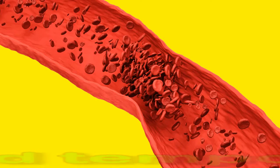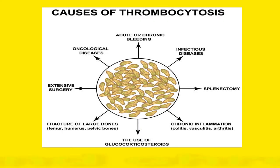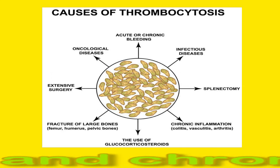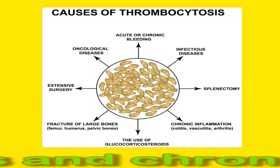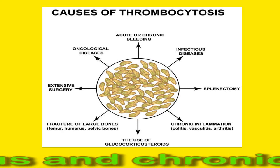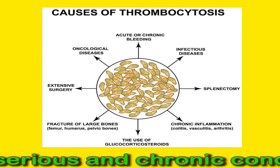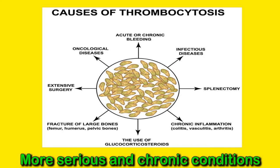Using birth control pills can also temporarily elevate platelets. If a person's platelet count remains high, the following medical conditions may be responsible. Cancer — including lung, stomach, breast, and ovarian cancers as well as lymphoma — can cause high platelet counts; imaging scans or a biopsy can test for cancer. People with iron deficiency or hemolytic anemia may also have high platelets, and further blood testing can detect most forms of anemia.